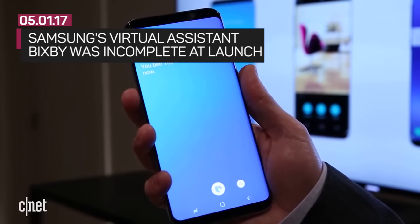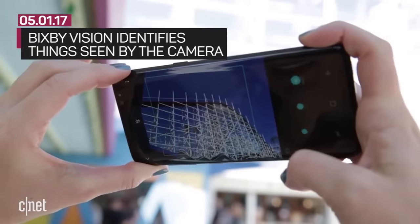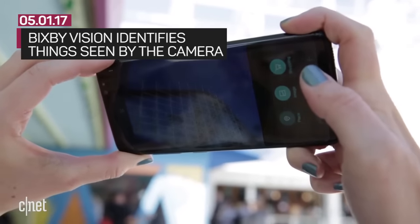When the phone became available on April 21st, Bixby was incomplete. Bixby includes several different components. There's Bixby Vision, which can identify things seen by the camera.